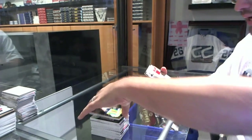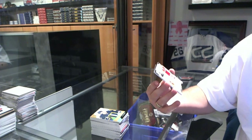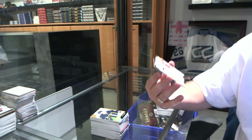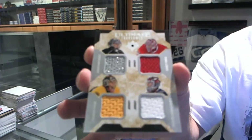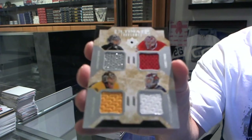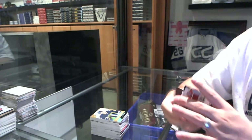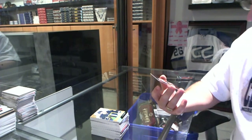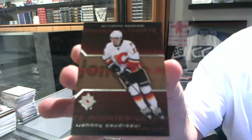We've got a random — which would be between L.A., Montreal, Columbus, and Boston — a Price-Rask-Bobrovsky-Price quad jersey. That'll be randomed. And we've got a number $2.99 rookie of Johnny Gaudreau for the Calgary Flames.